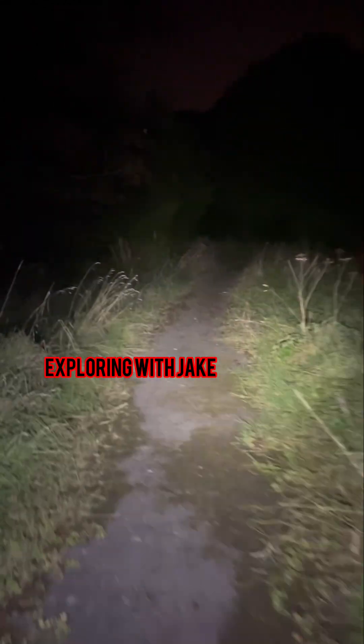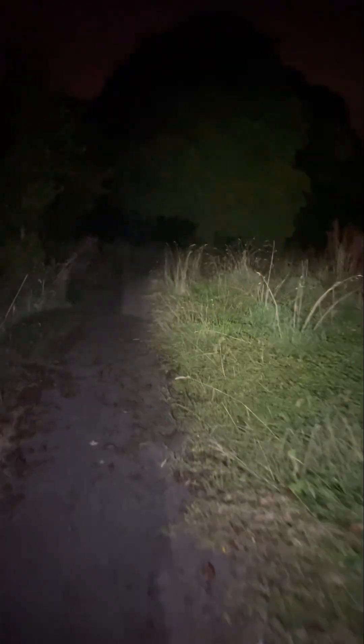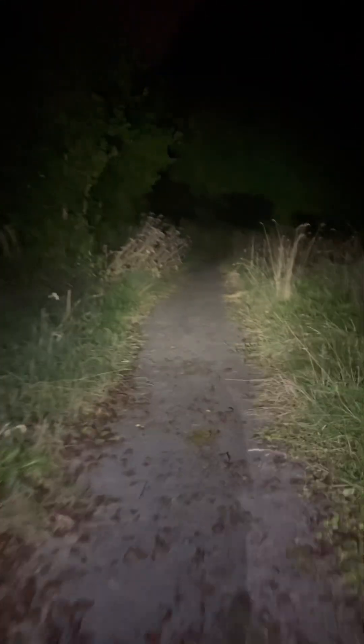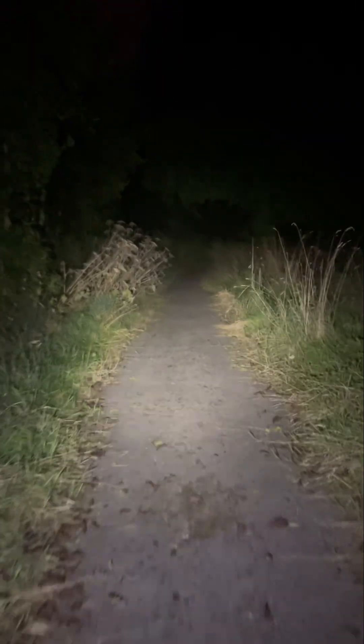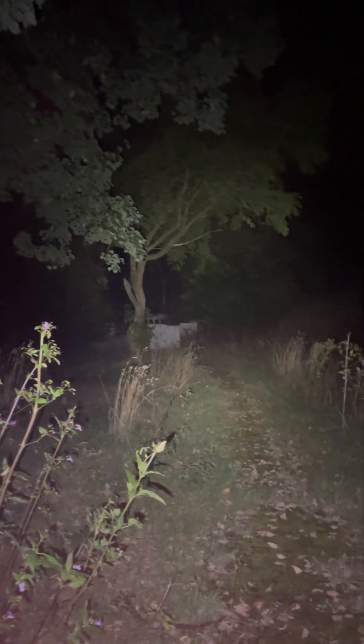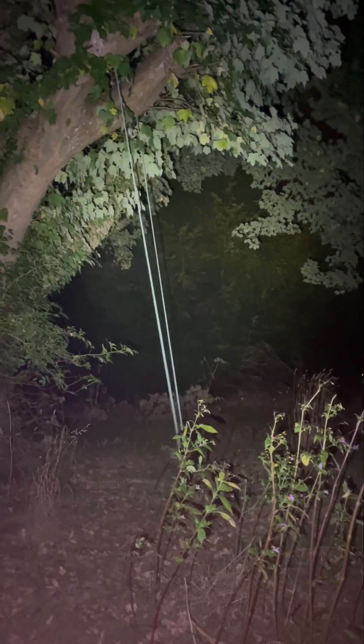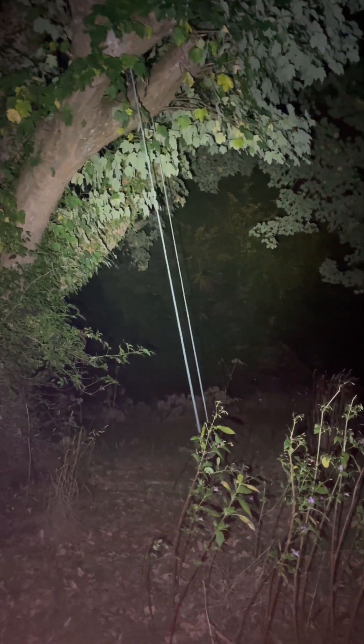Hi guys, welcome back to Exploring with Jake. We're just walking down the path towards this abandoned mansion right now. We're going to take you inside very soon. This is the old driveway where the cars would have come down back in the day. I'm going to take you on an abandoned adventure.